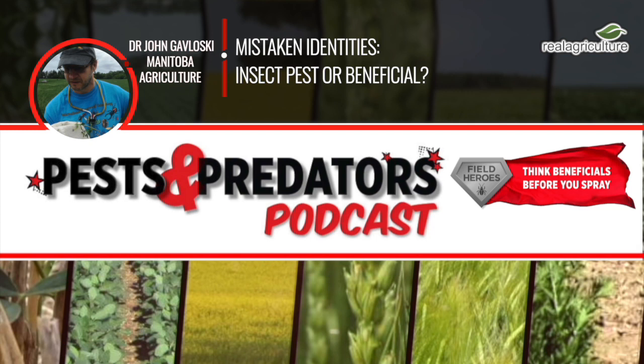Today on the Pest and Predator Podcast, we're going to talk about three commonly misdiagnosed or misidentified beneficial insects. But first, I think we should talk about why it's important to identify these beneficials properly, so that we know what we're working with. One of the challenges of crop scouting is you really have to know not only the pests, but also the good guys. And there's a few where the good guys can easily be confused with the bad guys.